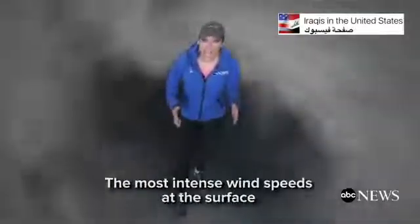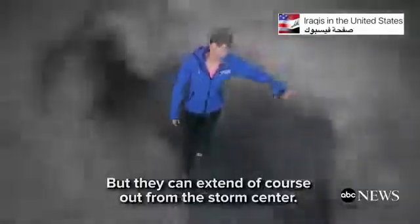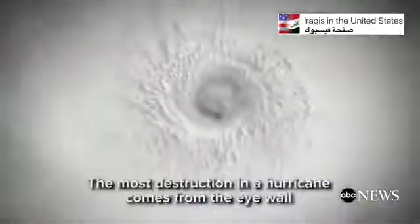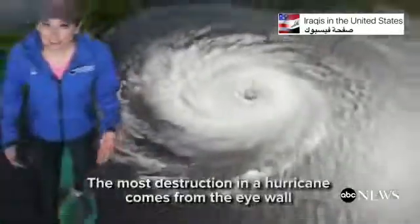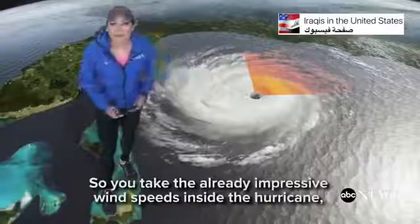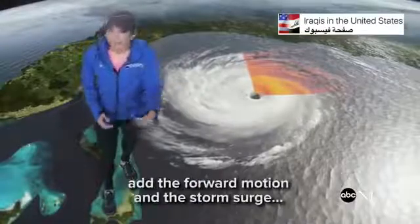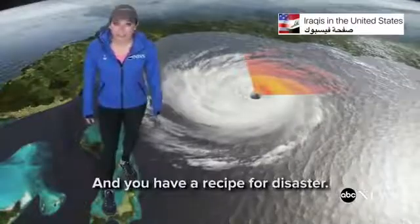The most intense wind speeds at the surface are found right here in the eye wall, but they can extend out from the storm center. The most destruction in a hurricane comes from the eye wall out to the right quadrant. So you take the already impressive wind speeds inside the hurricane, add the forward motion and the storm surge, and you have a recipe for disaster.